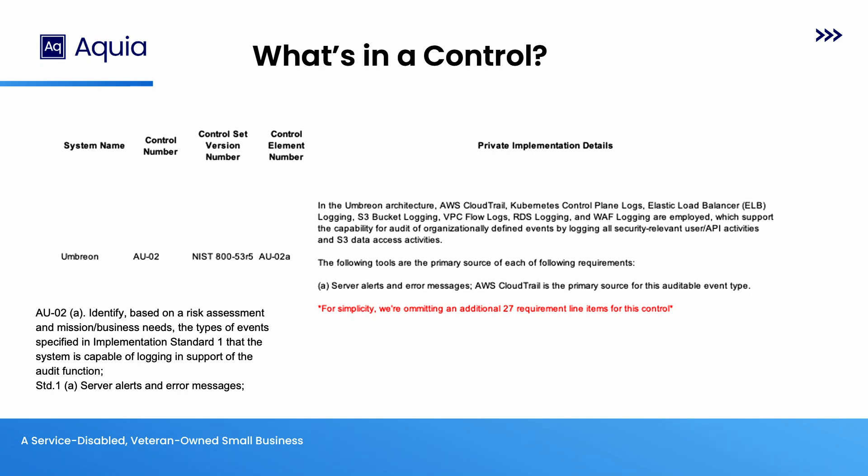What each one of these cells looks like breaks down into this — the nuts and bolts of how an SSP is crafted. You have a control statement, control AU-2, which is audit — essentially your logging controls. This is essentially what it tells you to do; it's a little vague, and you write a statement in your private implementation details that says how you do this. In a system we're crafting called Umbreon — if you're a Pokemon fan — we use CloudTrail and VPC flow logs in combination with the rest of our logging stack to fulfill this control. This individual control actually has an additional 27 line item requirements on top of this.